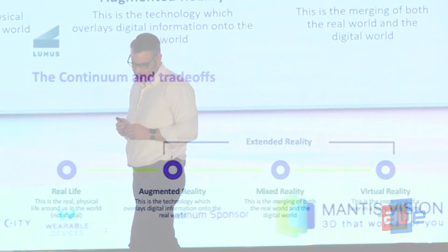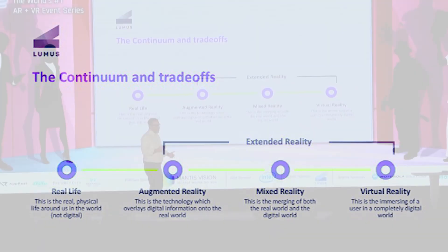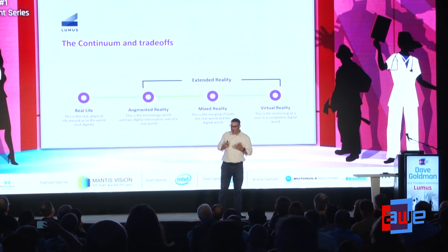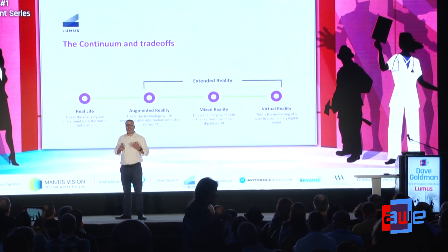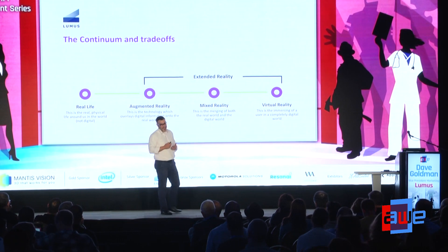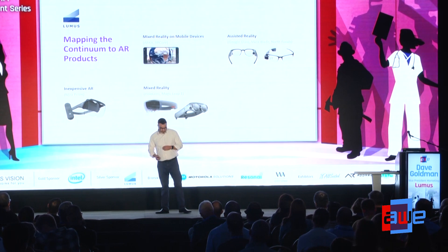The use case very much dictates the hardware. In the enterprise we're talking about ease of use — wearing something like the HoloLens over regular glasses, so form factor is less of a concern. But for the consumer, as someone once said, the face is sacred space. So it's not just a mechanical challenge or a software challenge — it's a fashion challenge, and that's not simple.